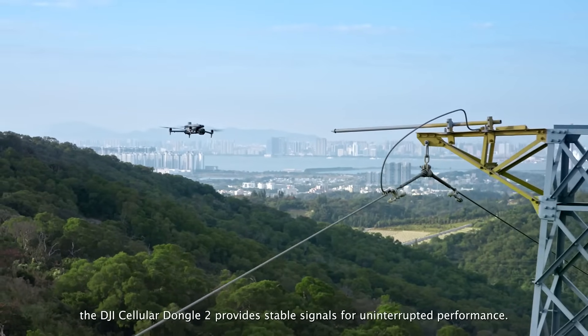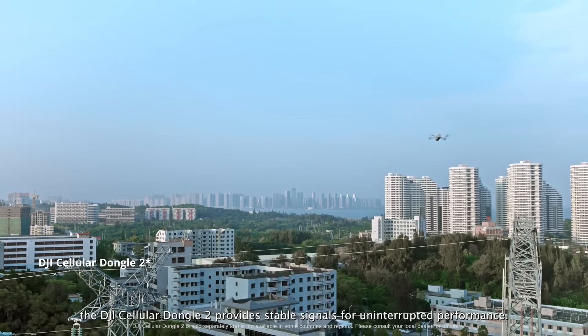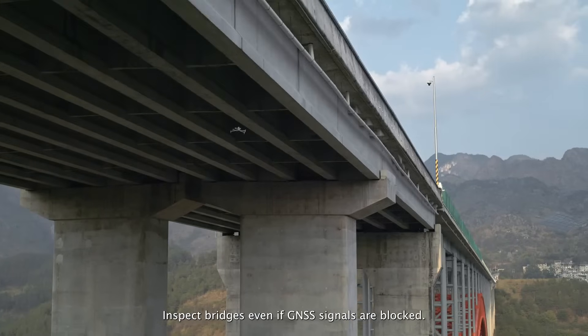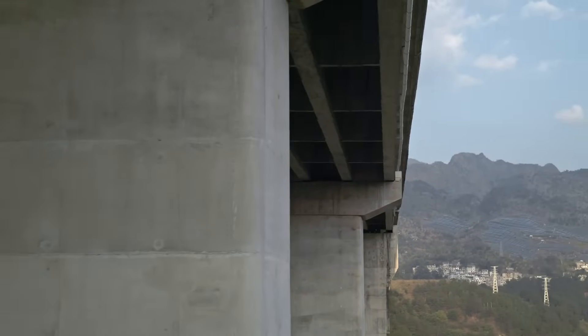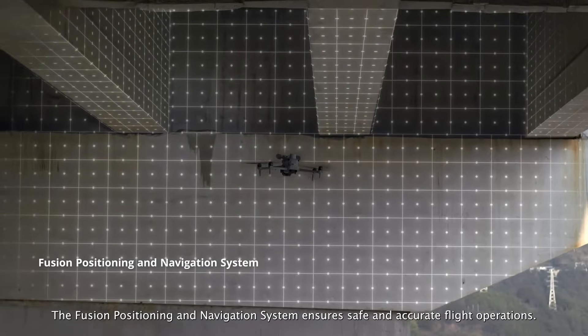In urban areas, the DJI Cellular Dongle II provides stable signals for uninterrupted performance. Inspect bridges even if GNSS signals are blocked — the fusion positioning and navigation system ensures safe and accurate flight operations.